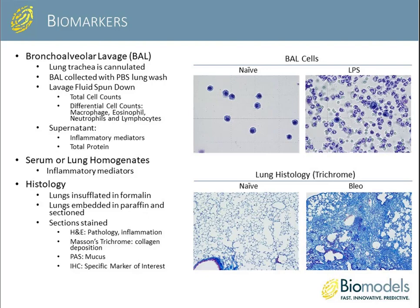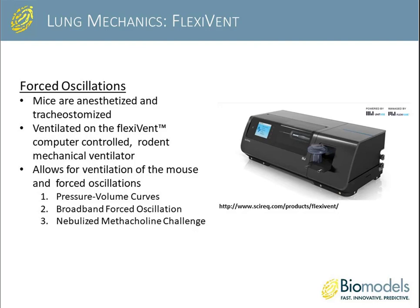If there's a more specific marker of interest, we can always perform immunohistochemical staining. This picture shows lungs from both naive animals and animals administered bleomycin in a pulmonary fibrosis model. In the naive animal, you see nice healthy alveoli with a lot of open space, whereas in the bleomycin-administered lung, much of the lung architecture has been obliterated and overtaken by fibrotic material.